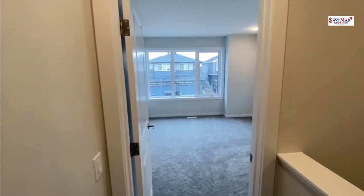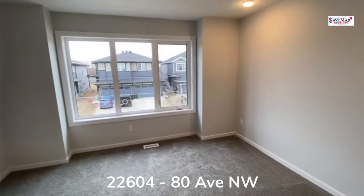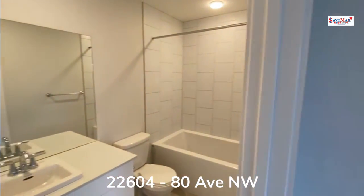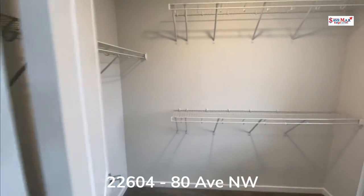Coming up the stairs, at the end of the hallway you'll find your large master bedroom suite with a four-piece en-suite bathroom as well as a large walk-in closet.